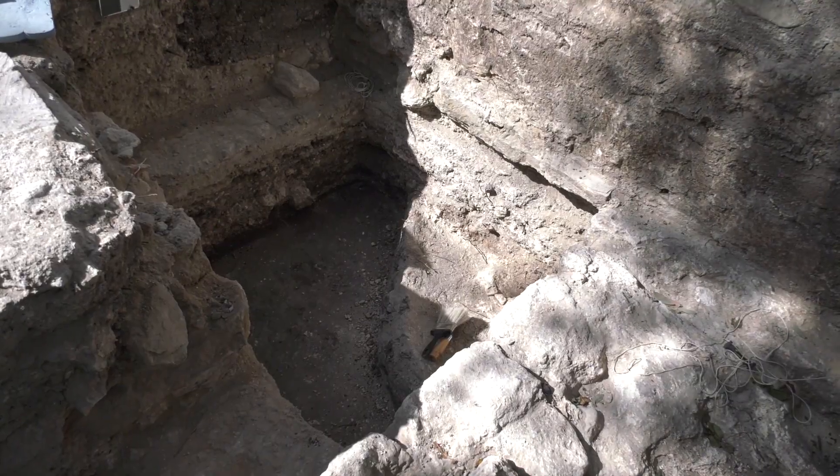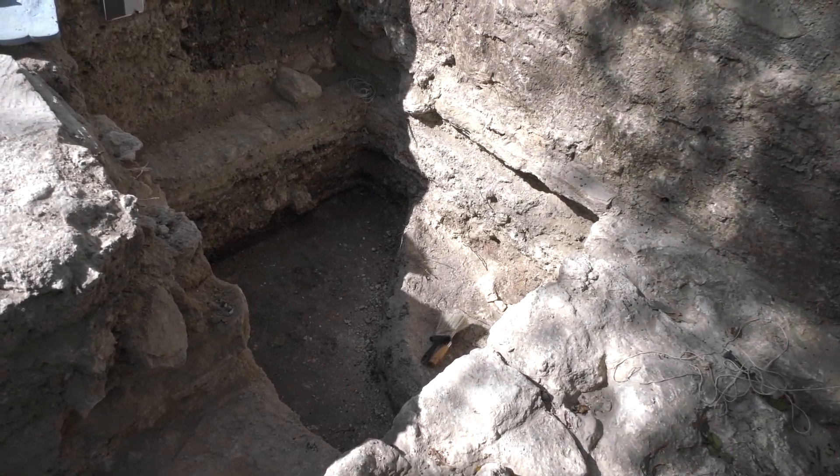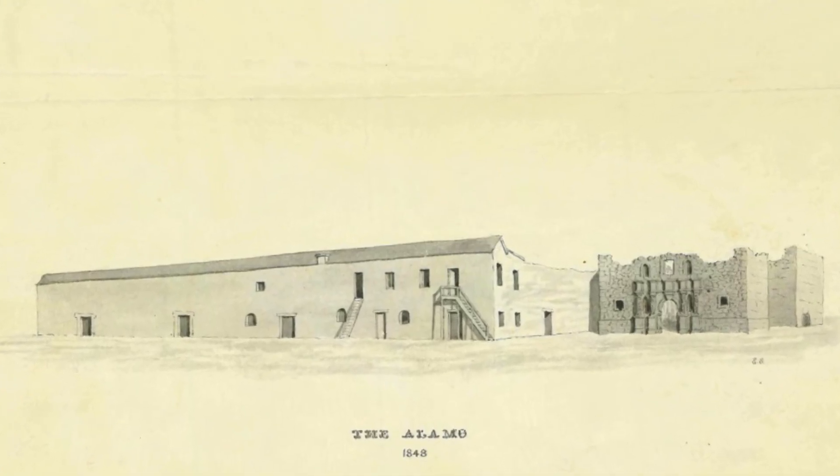Steve Tomka, the principal investigator of the Robert Kistner team, thinks it may be a portion of a foundation to a staircase that might have gone up to the second story of the Long Barracks during either the U.S. military occupation or even prior to that.